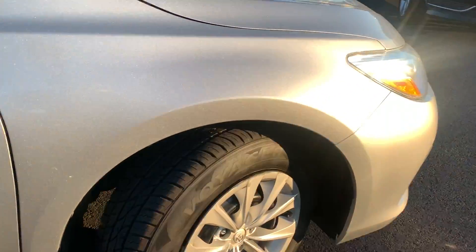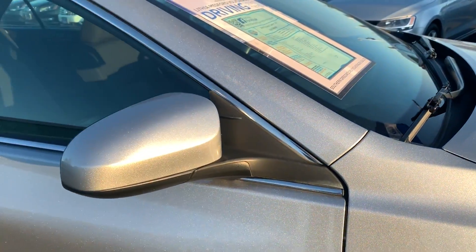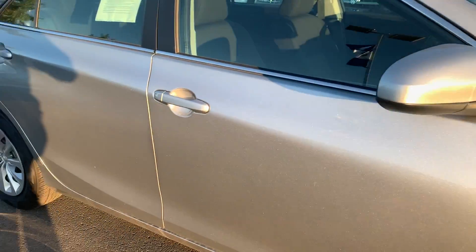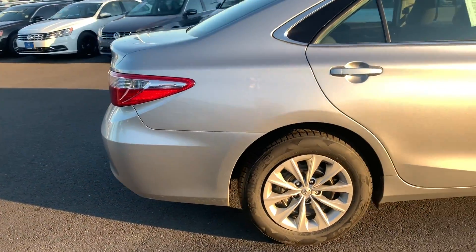Looks like they have some virtually almost brand new tires on there. Nice silver paint. I'll walk around the car a little bit and I'll open it up so you can take a peek inside as well.